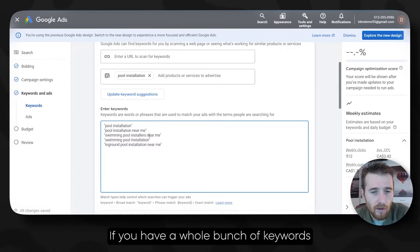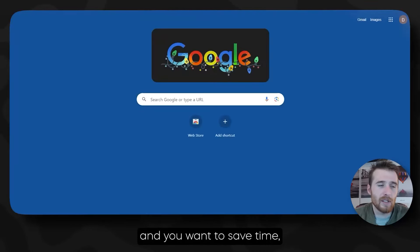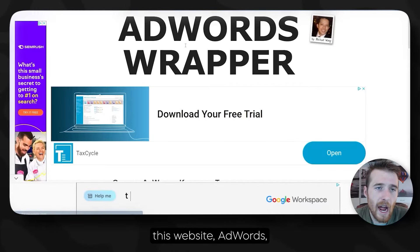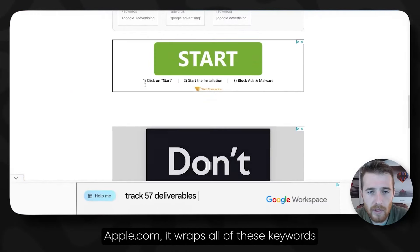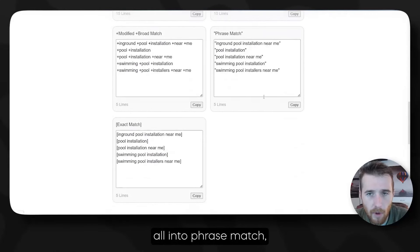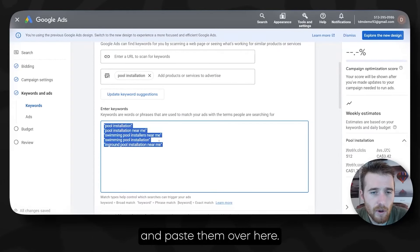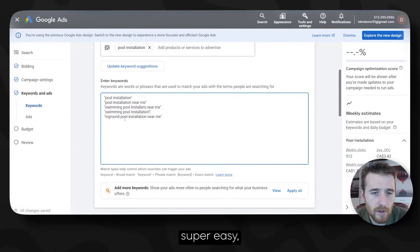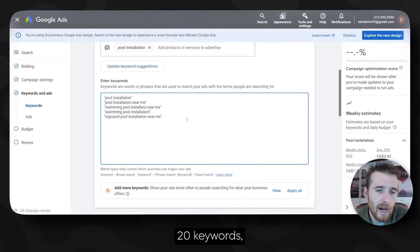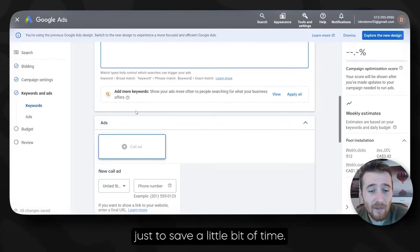If you have a whole bunch of keywords you want to put into phrase match and want to save time, I would suggest the website adwordswrapper.com. It wraps all of these keywords — you just paste them in, hit Wrap, and it will throw them all into phrase match. You can just copy and paste them over here. Super simple, super easy, especially if you have 10, 15, or 20 keywords.